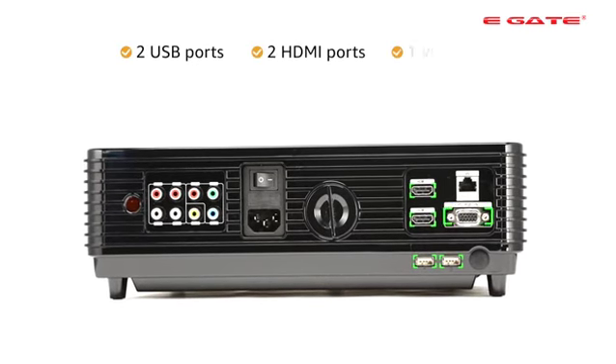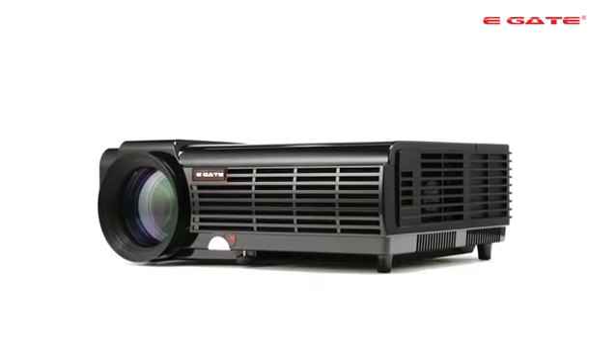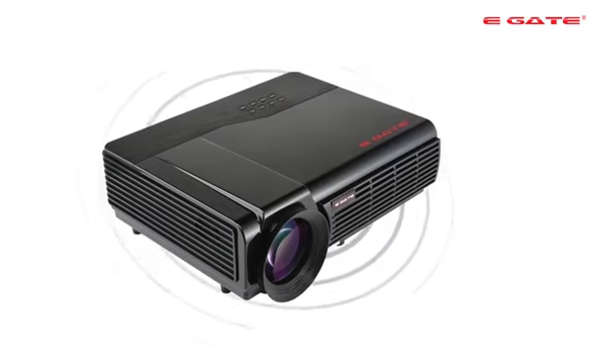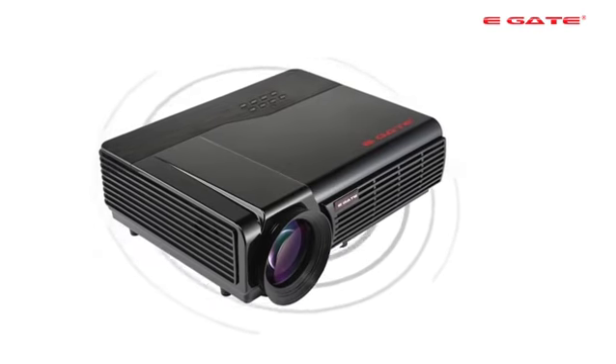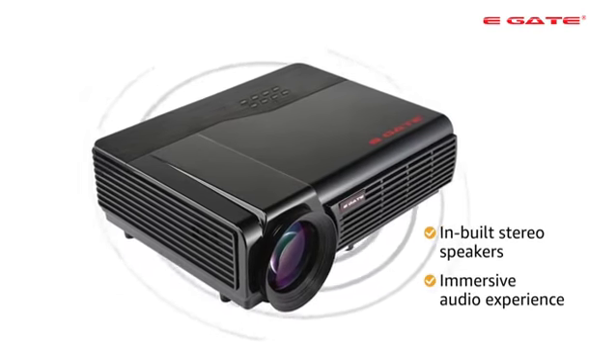The projector has 2 USB, 2 HDMI, VGA, AV and audio out ports for easy connectivity. It also comes with Bluetooth and Wi-Fi connectivity.